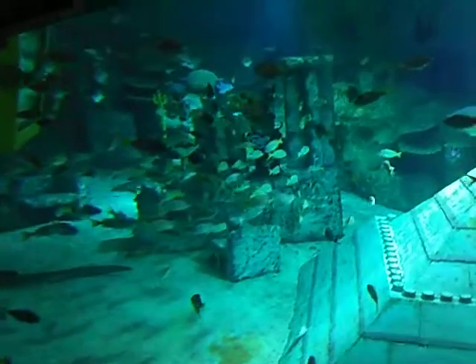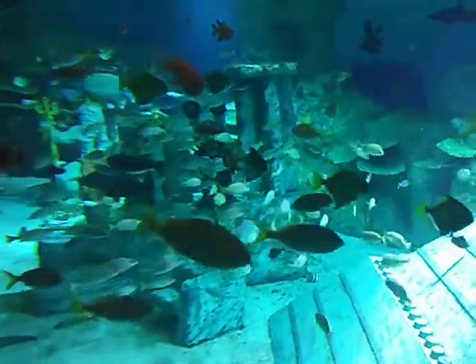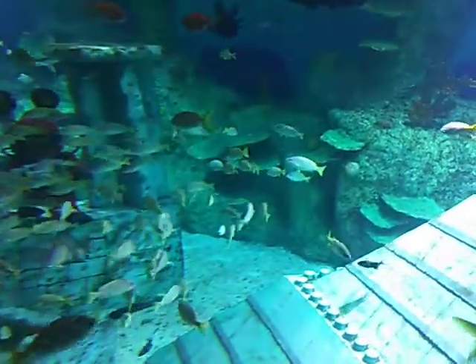They may have spots now, but were actually born with stripes. The biggest zebra sharks can be up to 2.5 metres long, wider than this submarine. But they are really friendly. They don't seem to be taking any notice of those Lego divers.